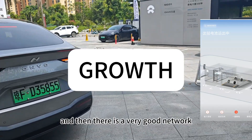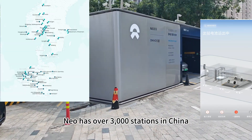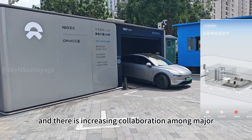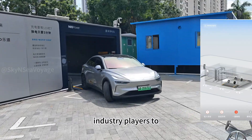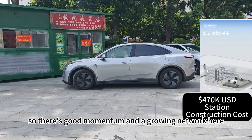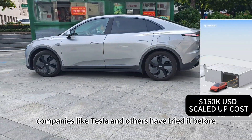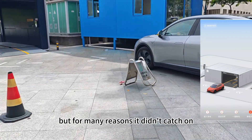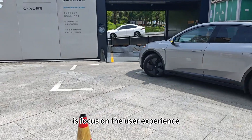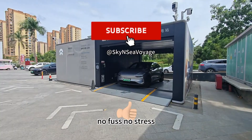There is also a very good network — NIO has over 3,000 stations in China, 16 in Europe, and launched one recently in the UAE. There is increasing collaboration among major industry players to grow this business model, so there's good momentum and a growing network. Battery swapping itself isn't new — companies like Tesla and others have tried it before — but for many reasons it didn't catch on. What NIO has done differently is focus on the user experience, making it completely hassle-free, no fuss, no stress.